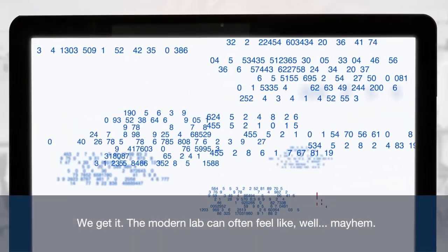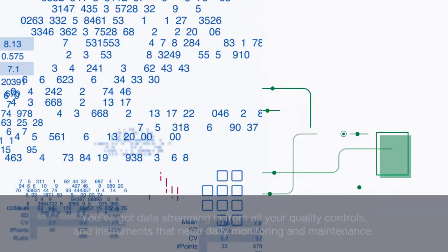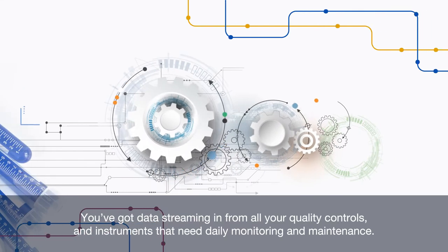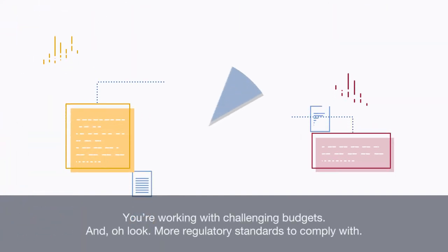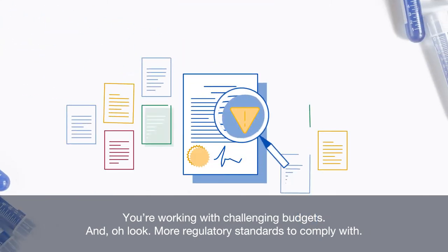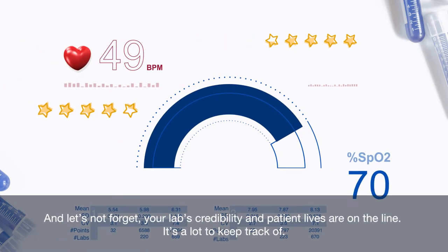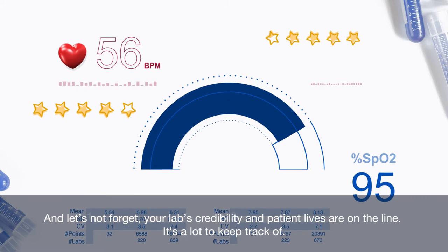We get it. The modern lab can often feel like, well, mayhem. You've got data streaming in from all your quality controls, and instruments that need daily monitoring and maintenance. You're working with challenging budgets and, oh look, more regulatory standards to comply with. And let's not forget, your lab's credibility and patient lives are on the line. It's a lot to keep track of.